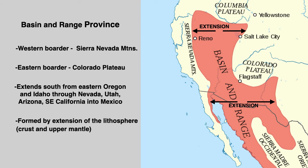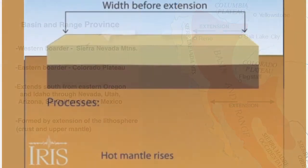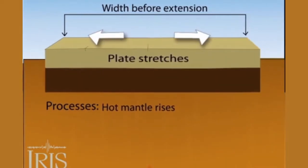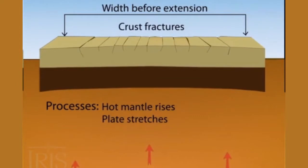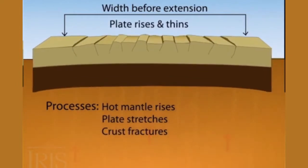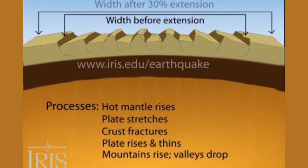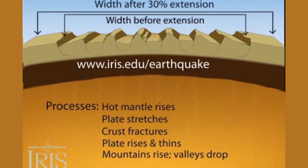The basin and range is thought to be formed by the extension and thinning of the lithosphere, which is composed of the earth's crust and upper mantle. This animation shows a proposed mechanism for basin and range formation.